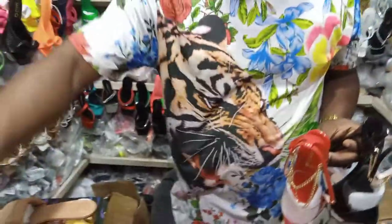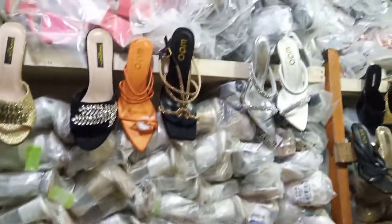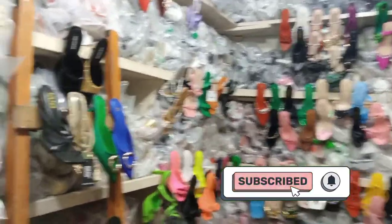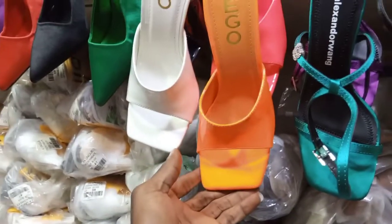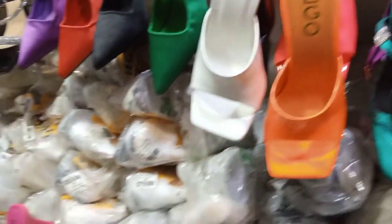Anywhere you are, you can buy. If you are not in Lagos, they will ship it to you. You can see everywhere is fully stocked, so many footwears. This next one — how much is this? It's 8,000. This is 8,000, and it has colors. You can see it has black.